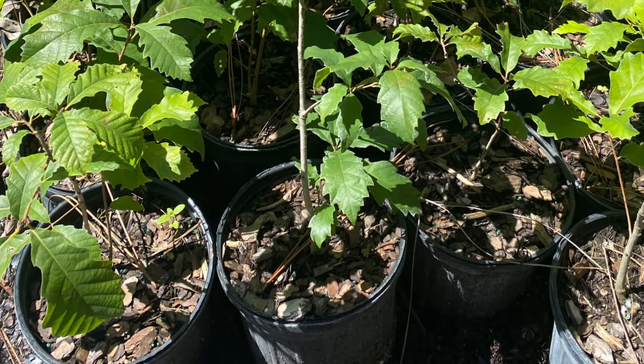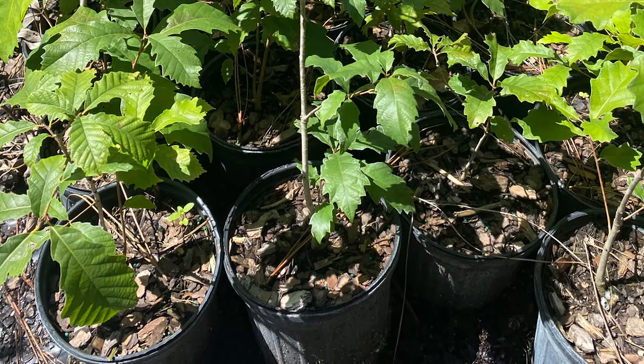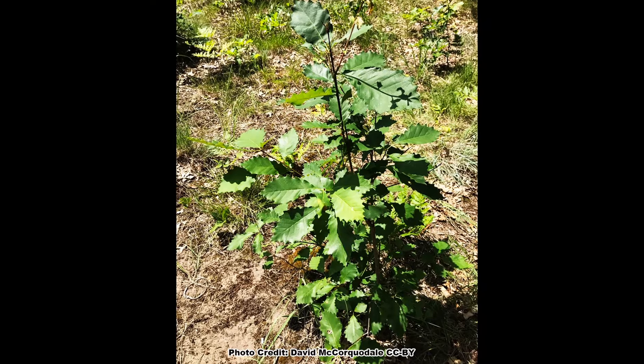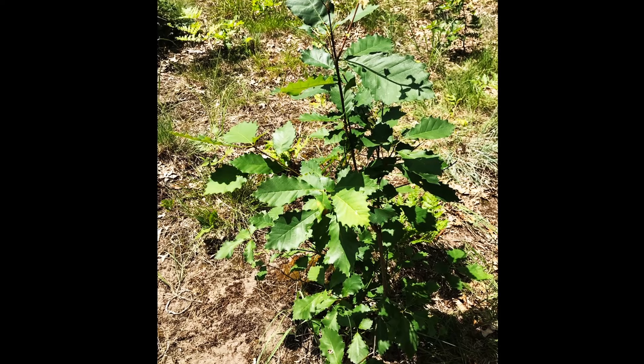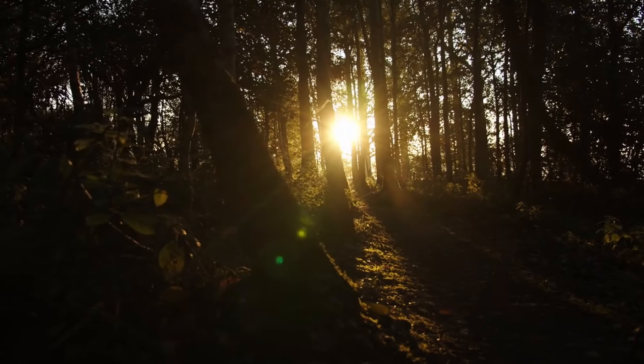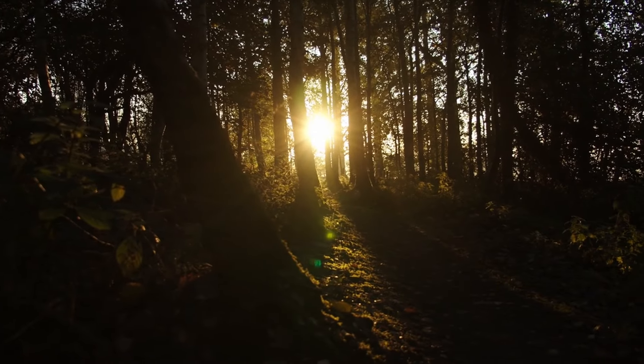Dwarf chinkapin oak is a shrub that is sold by many state and private nurseries that specialize in wildlife trees and shrubs, and it is quite adaptable and can grow in a wide variety of soils if they are not too moist. It requires full sun to do its best and will not tolerate heavy shade from overstory trees.